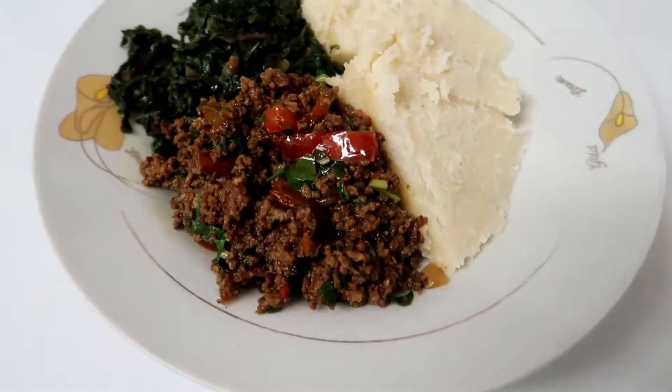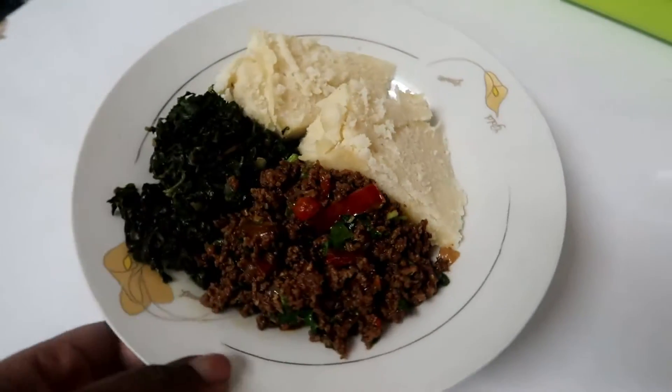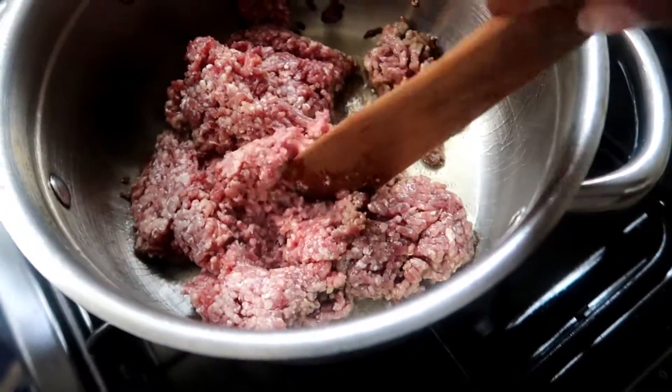For dinner I decided to go back to my Kenyan roots and have ugali, spinach, and minced meat. We normally have ugali with sukuma wiki most times, but I decided on minced meat because I wanted dinner ready really fast, and minced meat cooks quickly. I love spinach, so I sometimes alternate between spinach and sukuma wiki depending on my mood.